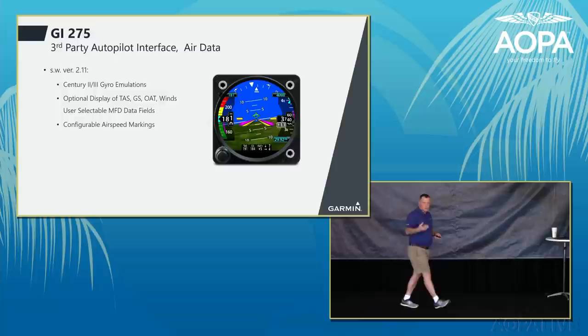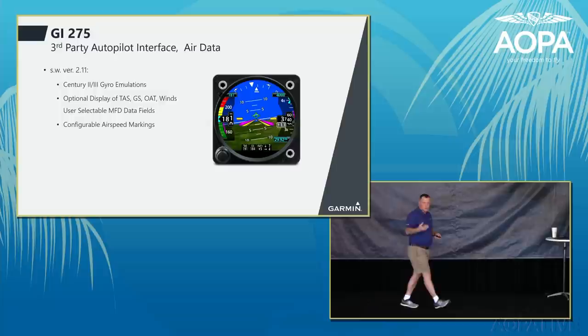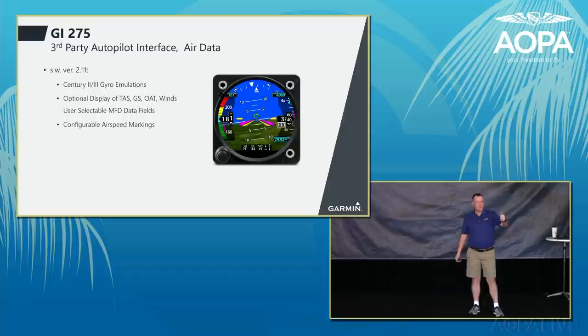Optionally, the GI-275 can be connected to an air temperature probe, adding true airspeed, ground speed, outside air temperature, and winds. You essentially get a little wind sock right on the GI-275 for doing approaches — very useful.